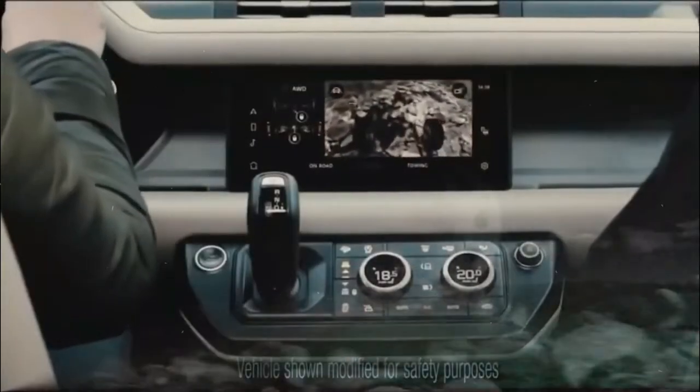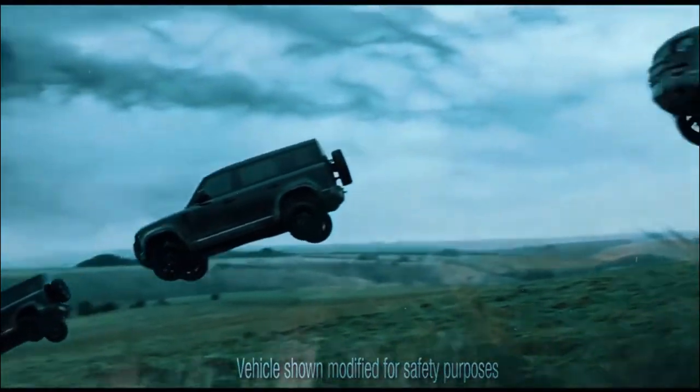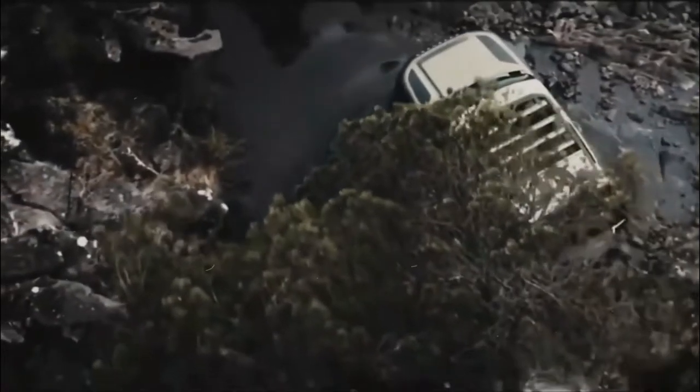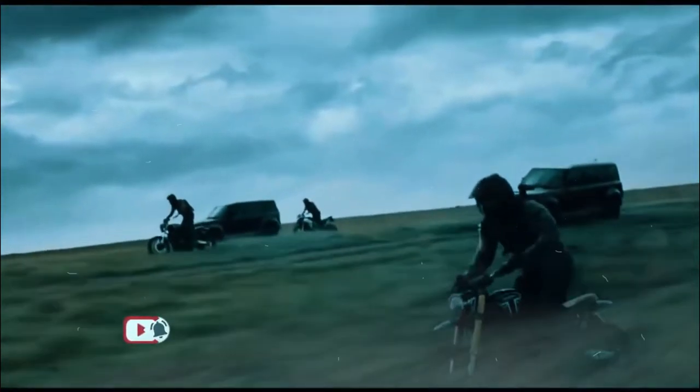You can have a turbo four-cylinder or inline six-cylinder engine on all three Defender body styles. As of this publication, Land Rover only offers its supercharged 5.0-liter V8 engine on the Defender 90 and 110.